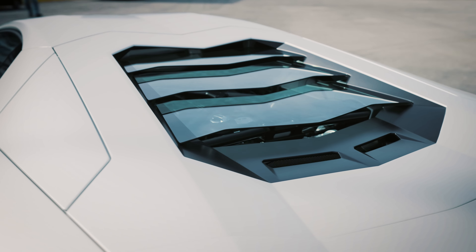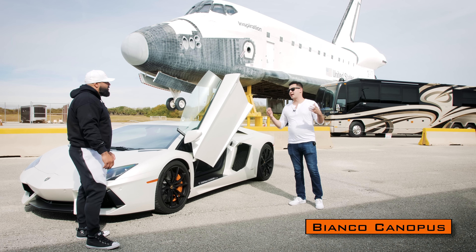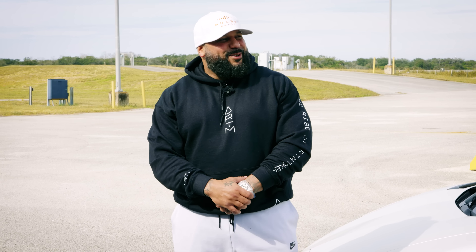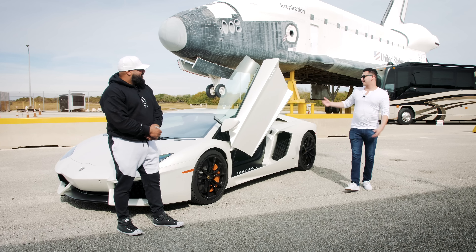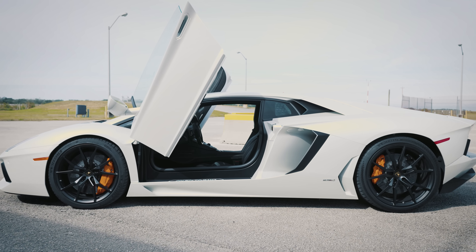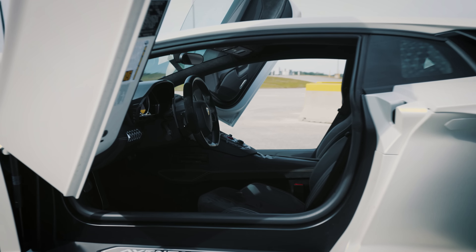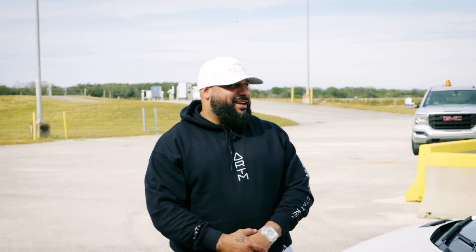When you look at this color, you see that matte white finish. You might think it was wrapped — it wasn't. It's a factory matte white finish. Lamborghini likes to call it 'Bianco Cannabis.' Obviously, it doesn't get any better than these doors. How do you not feel like a baller walking up, flipping up your door and just sitting there?